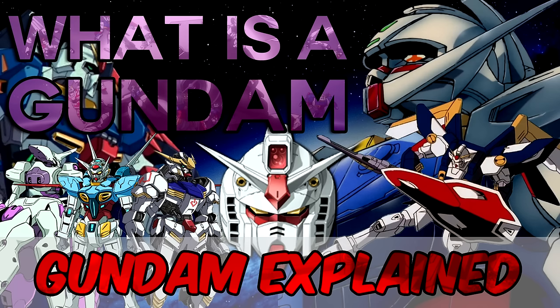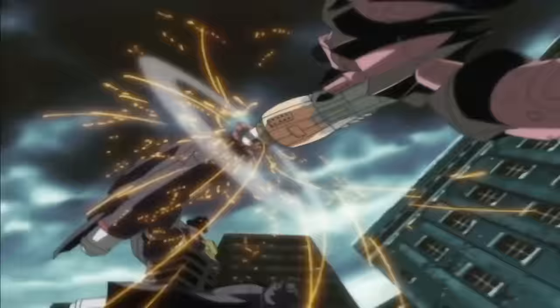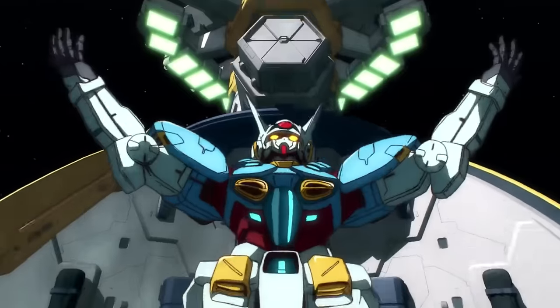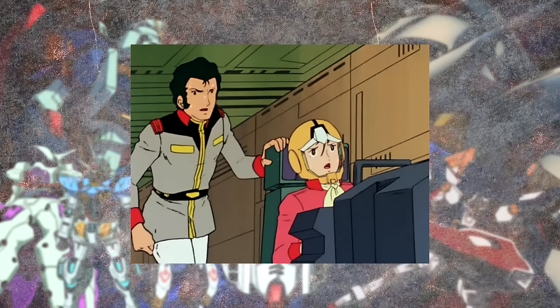Hey, I'm Ryze. So, what makes a Gundam a Gundam? The prime reason I'm making this video is because I'm tired of whenever a new show is announced, too many people say the new Gundam design doesn't look like a Gundam, and it honestly baffles me. Because really, what exactly is a Gundam supposed to look like? What is a Gundam?